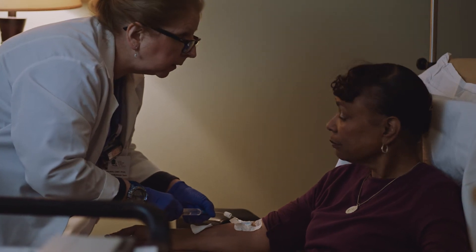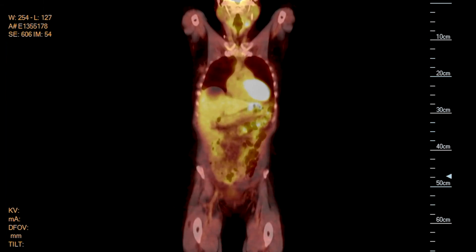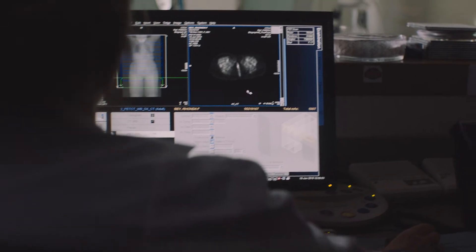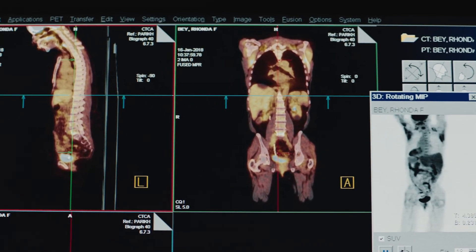By her three-month CAT scan, her disease had significantly reduced in size. By six months, her lymph nodes had all come down to normal. And by nine months, her scans showed no evidence of disease.